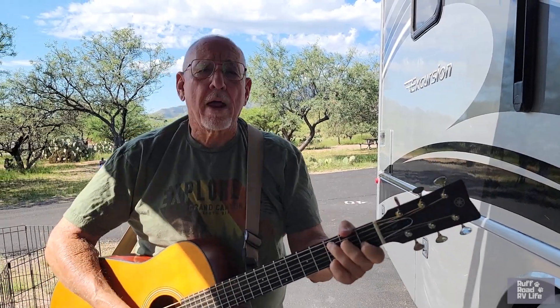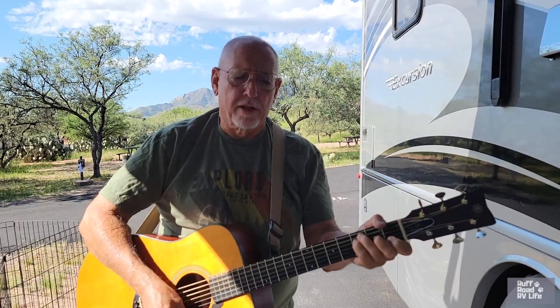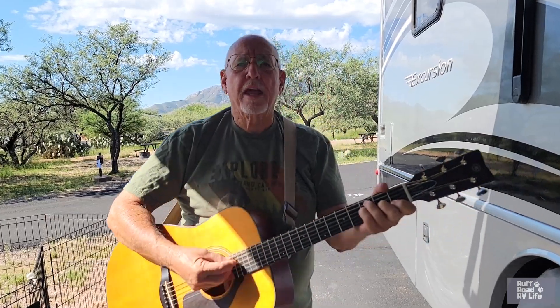We're all packed up and we're ready to go, we're gonna hit the road, gonna take it real slow. Being inside so long the way, living this RV way, nothing but a dark smile on my face, like pulling into a new camping place, meeting folks day by day, living this RV way.